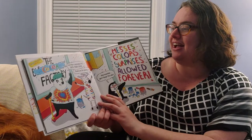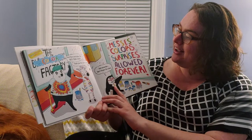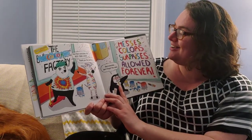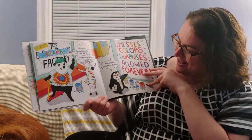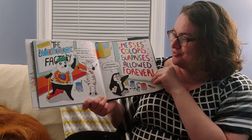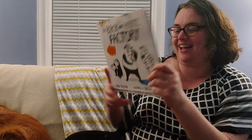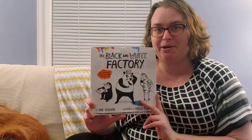And that concludes the best tour ever. Thank you guys for joining us. And remember, don't forget the rules: messes, colors, surprises allowed forever. That's so much fun! Yay! Thank you all for joining me in this book.